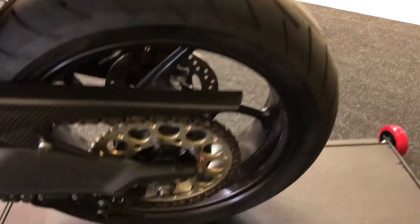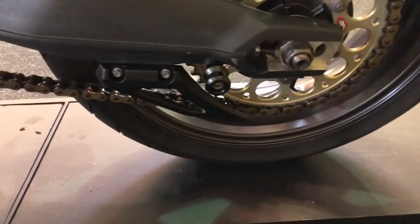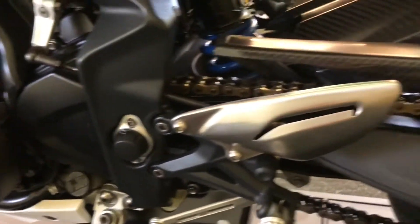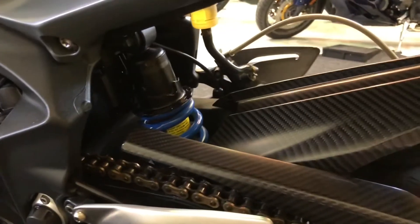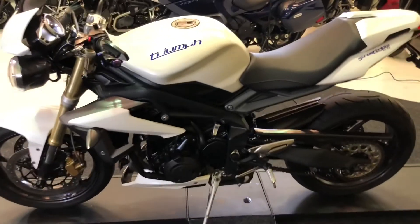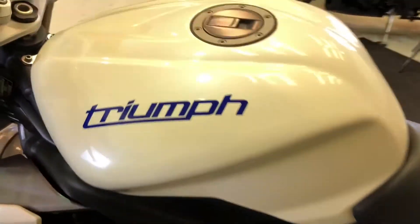The rear tyre has loads of life left in it, as does the chain and sprocket. You've got the shark fin there as well. All in all in excellent condition — you can see the rear shock there with no corrosion and no damage anywhere on this bike, not to the bar ends or the mirrors. A really nice condition example of the Triumph Street Triple.